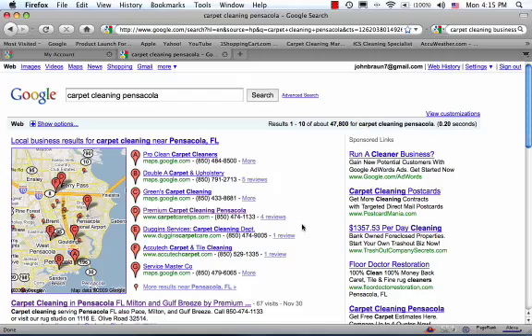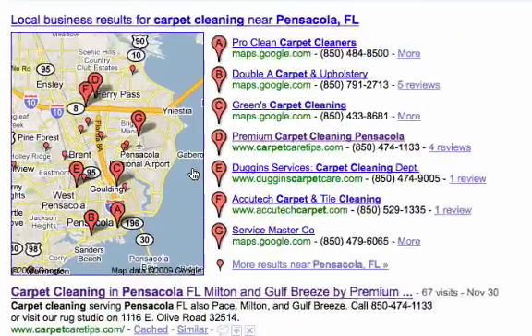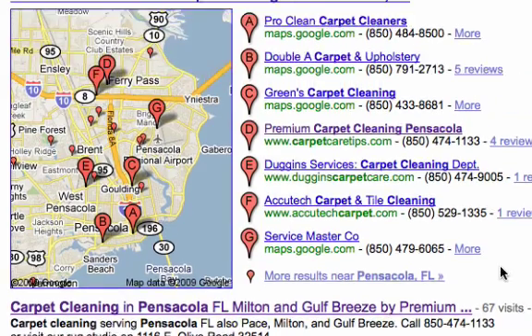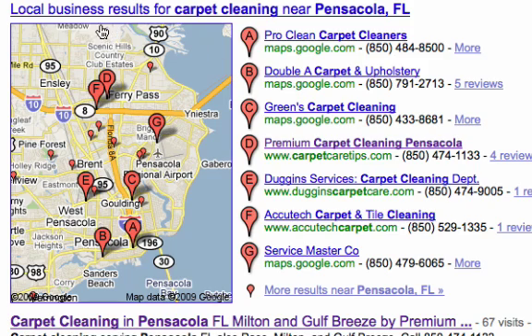Sometimes the question is, how do I get ranked here at all? This isn't just a regular Google listing. Organic regular Google listings are down here. This is something called the Google Maps area, or the local business results, which is technically what it's called. Getting listed here is going to get you some clicks, and hopefully clicks to your website.